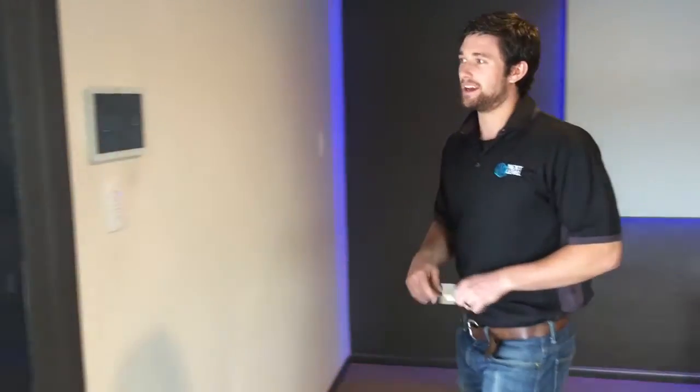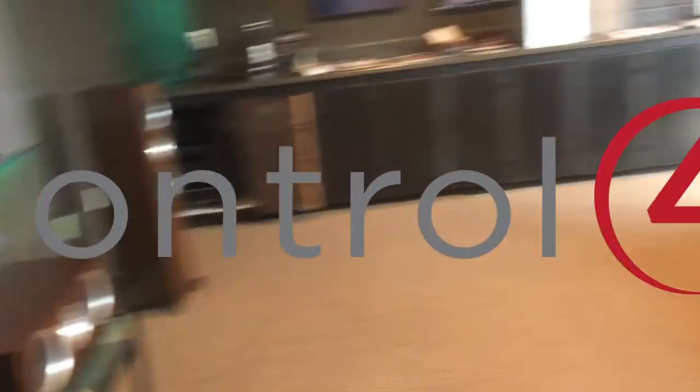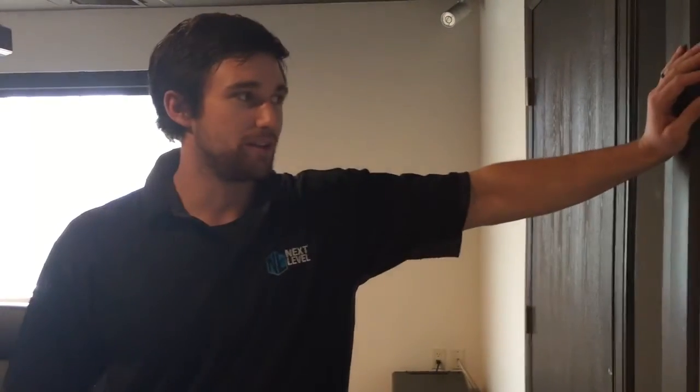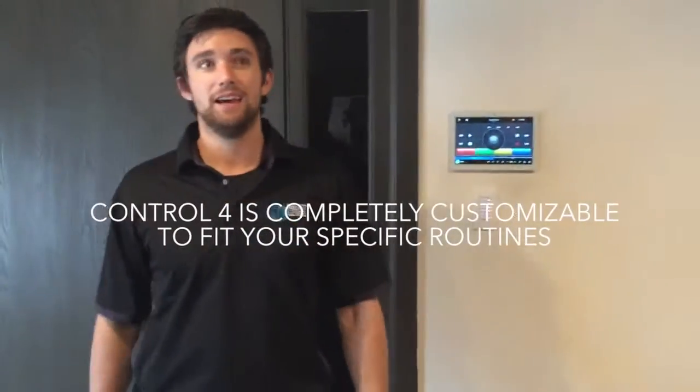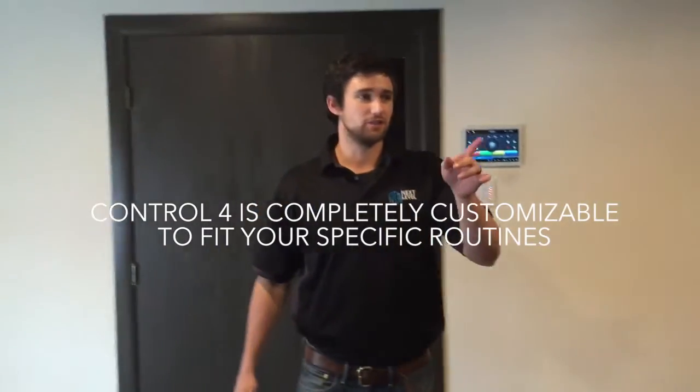It's all controlled by Control4. So what's going to happen is, right here from our Control4 app, we're going to be able to launch a Blu-ray, for example. And all I have to do is hit Blu-ray, and it's going to key the lights, it's going to key the blinds, it's going to turn on the projector, it's going to turn on our receiver and our Blu-ray DVD player. Basically make it a one-button application to get everything done.